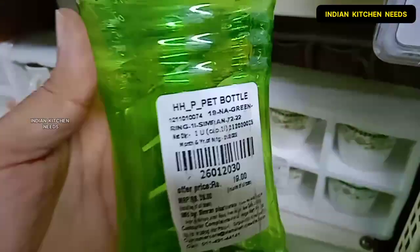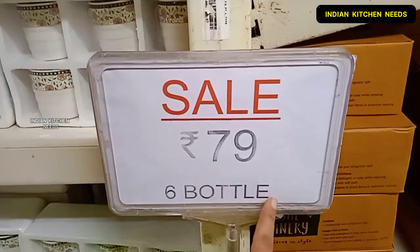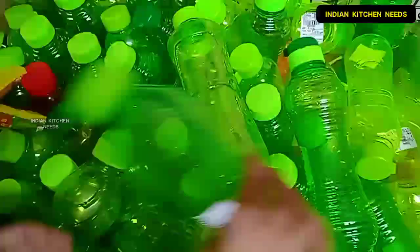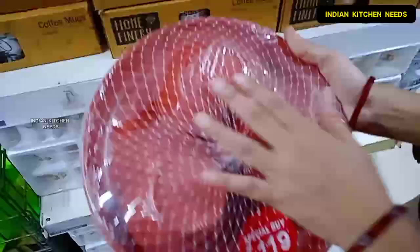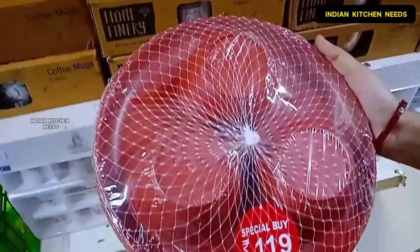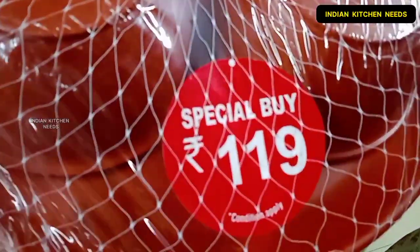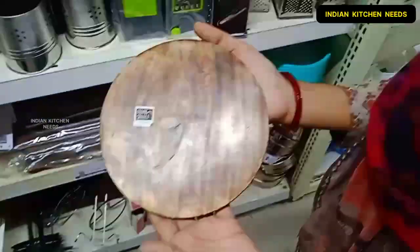I will show you a water bottle with a sale offer. Also, I will show you three plates, three bowls, and three spoons, and the special price for this set is 119 rupees, which is quite a good deal.